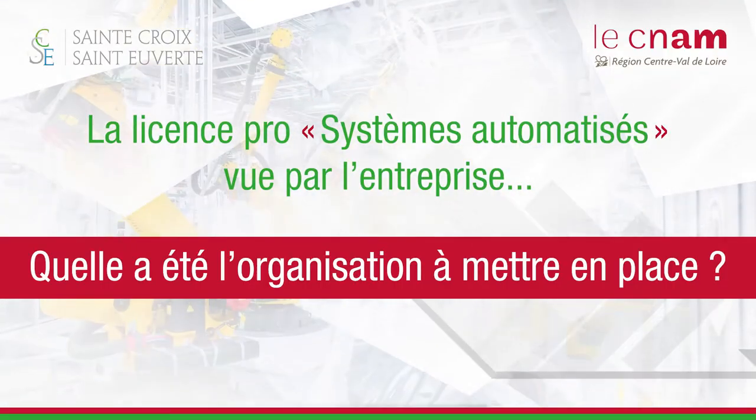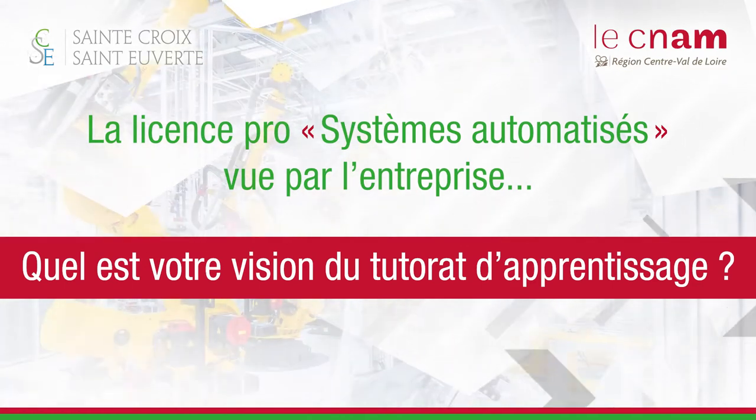L'apprentissage dans l'entreprise est quelque chose d'essentiel. C'est ce qui permet, au moyen d'un tuteur et d'un maître d'apprentissage, de transmettre le savoir. L'objectif, c'est de former les jeunes et de les embaucher à la fin de leur cursus scolaire. C'est une organisation pour accompagner un jeune qui découvre le monde du travail, allier la formation scolaire et l'accompagner pour apprendre le milieu professionnel lié à son activité future.